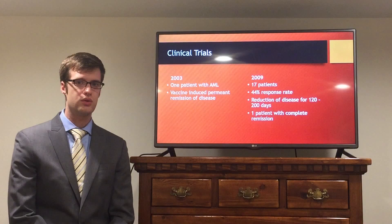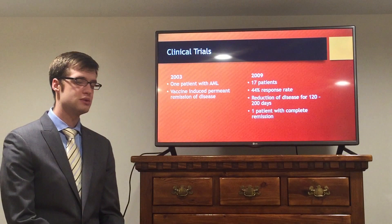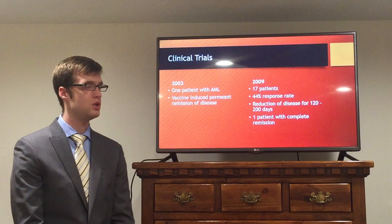The first trial was held in 2003, with a total of one patient treated with the vaccine. They saw a full remission of their cancer, and to date haven't had any recurrences. This was of great promise, and scientists thought they may have a miracle cure for acute myeloid leukemia.